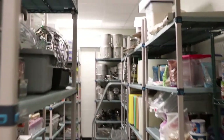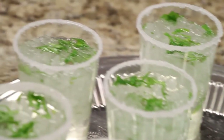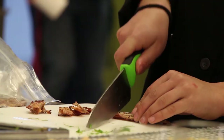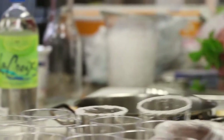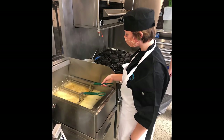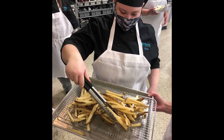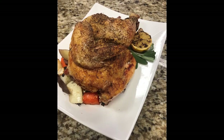What comes with this class is a bunch of great experience working in the industry, because you are working with equipment, people, and different challenges that you would encounter in the industry itself. We do in-class challenges where we are given ingredients, have to compose and create a dish and plate it, and then we are judged on it — just like we would be in competition or at a restaurant.